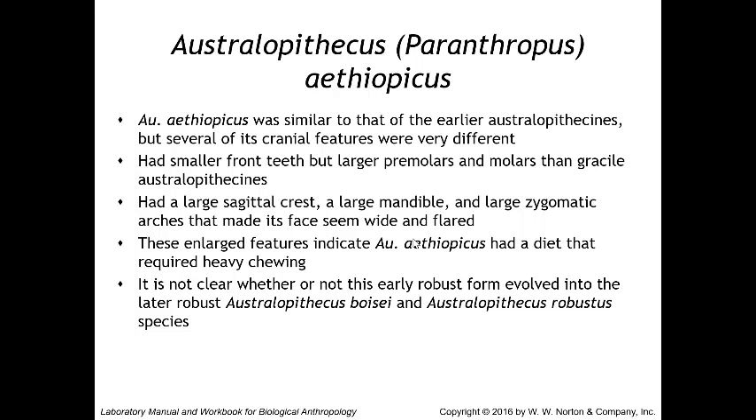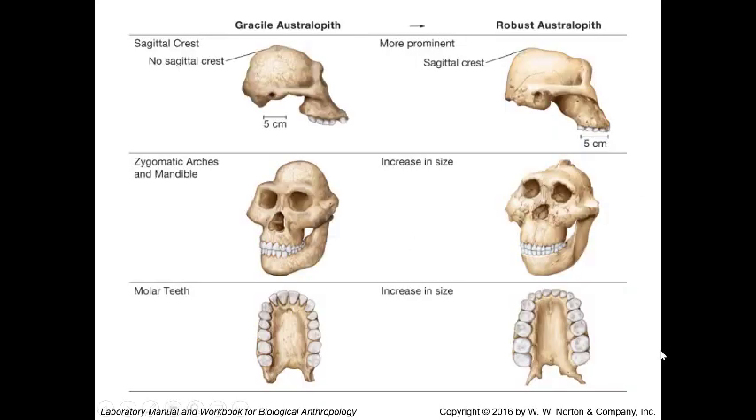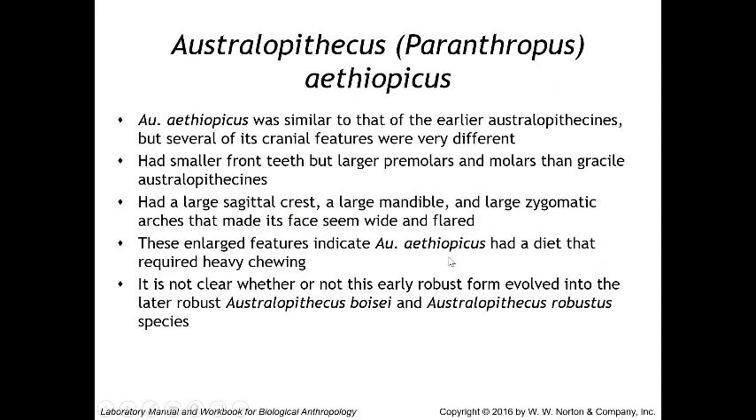Aethiopicus had smaller front teeth but larger premolars and molars than gracile australopithecines. It had a large sagittal crest, a large mandible, and large zygomatic arches that made its face appear wide and flared. These enlarged features indicate a diet requiring a lot of heavy chewing. It is not clear whether this early robust form evolved directly into the later robust species Australopithecus boisei and Australopithecus robustus.